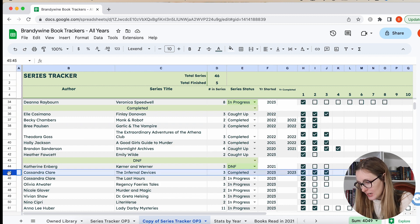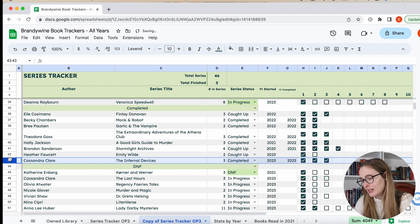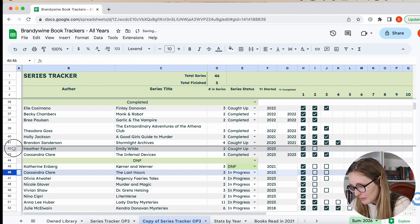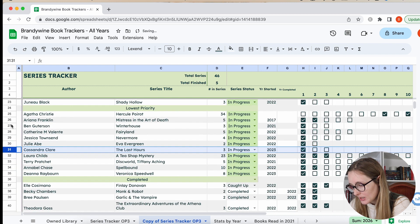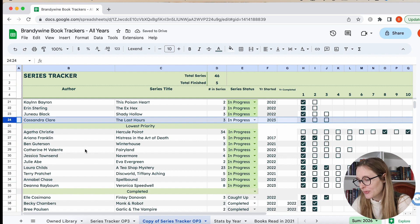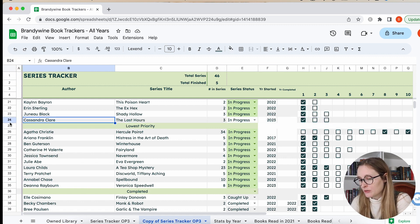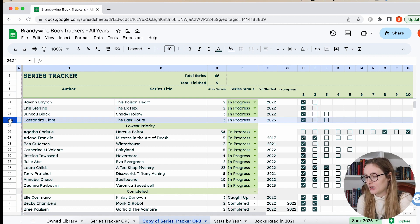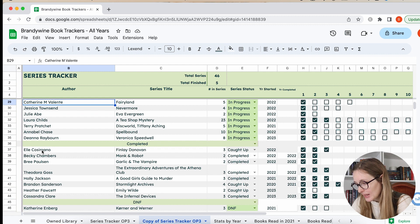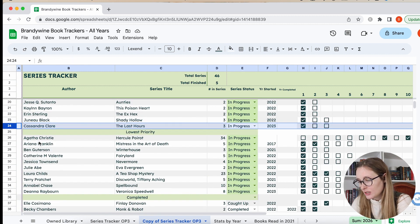I did read The Infernal Devices and I completed it — put that in completed. I read it this year and had a good time. If you don't know, it's the Shadowhunter world — I think it's the first chronologically in the series, but it's like the third one she published. And I'm in the middle of the Last Hours series — I'm going to put it in medium priority because I was going so quickly through them that I was burning myself out. I want to continue this year, but I want to do a reread through the whole series. If I complete it this year, maybe I can start on the Mortal Instruments series after that, but I don't want to burn out on it. I really like this one because both The Infernal Devices and this one are historically based, and I've found I really like historical fantasy.